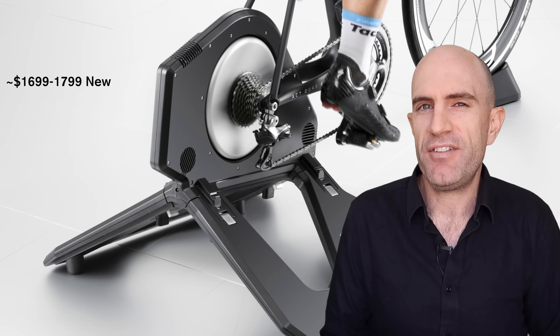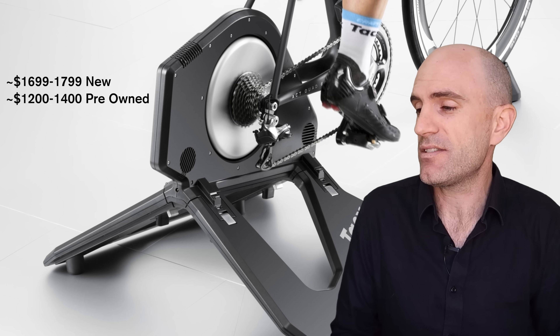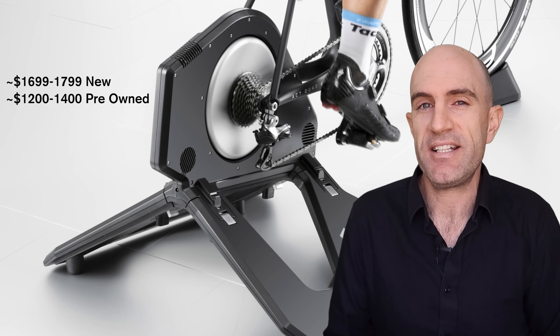Moving over to smart trainers — the Tacx Neo, released late 2015 with a recommended retail here in Australia of around $1,800. You can still pick them up for around $1,200 to $1,400 on the secondhand market. Not a lot of loss there at all.